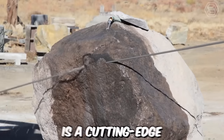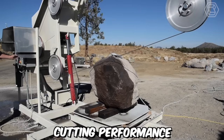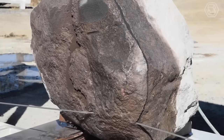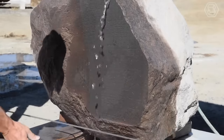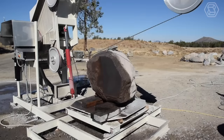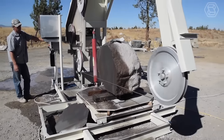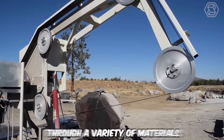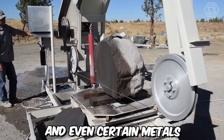The new Minimax Saw is a cutting-edge and compact power tool that offers exceptional cutting performance in a small and portable package. This innovative saw is designed to meet the needs of both professional woodworkers and DIY enthusiasts who require a versatile and efficient cutting tool. Despite its compact size, the Minimax Saw packs a punch with its powerful motor and sharp cutting blade, capable of making precise and clean cuts through a variety of materials including wood, plastic, and even certain metals.